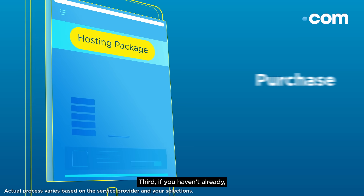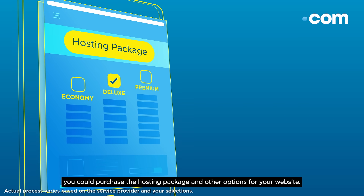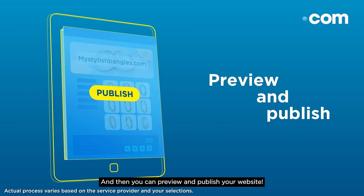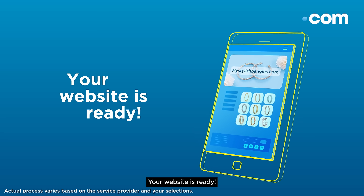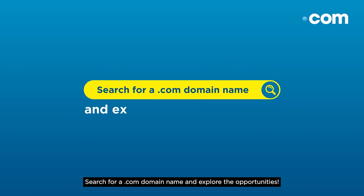Third, if you haven't already, you could purchase the hosting package and other options for your website. And then, you can preview and publish your website — you can come back to edit it any time. And that's it, your website is ready. Search for a .com domain name and explore the opportunities.